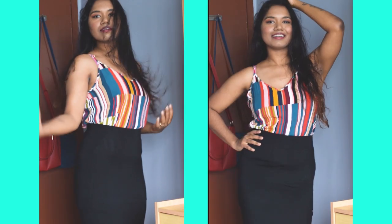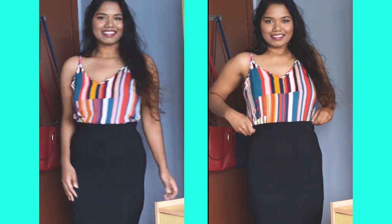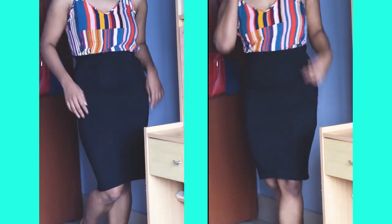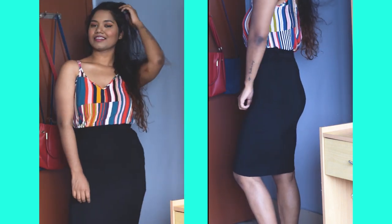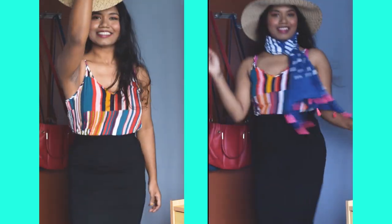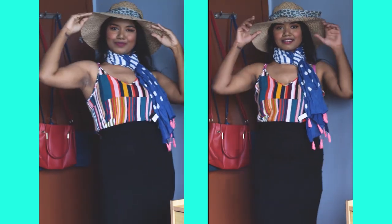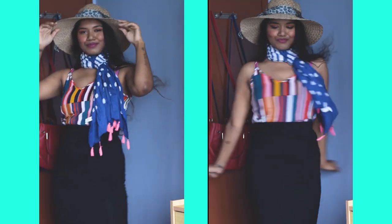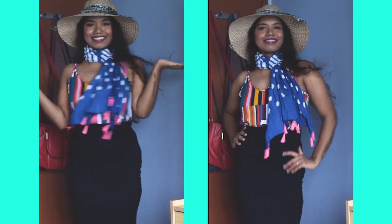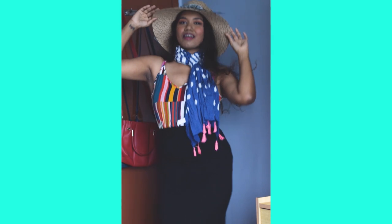The third one is a midi skirt again, but in black. I've paired it with the colorful top again. I've worn this black skirt so many times and I absolutely love it — the material is so soft. I'm pairing the whole outfit with a scarf and a hat, and this whole look is giving me beach vibes, which we are totally missing right now.